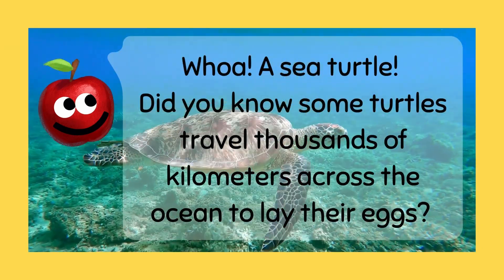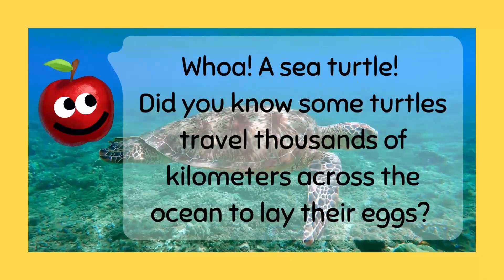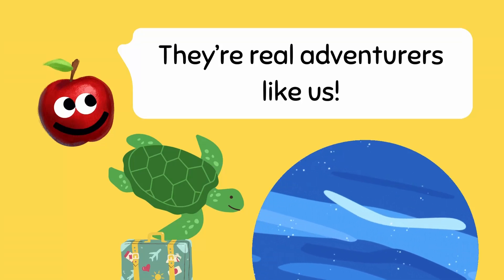Whoa! A sea turtle! Did you know some turtles travel thousands of kilometers across the ocean to lay their eggs? They're real adventurers like us!